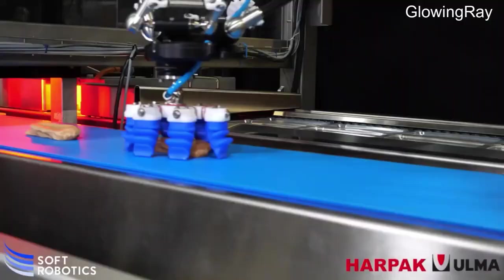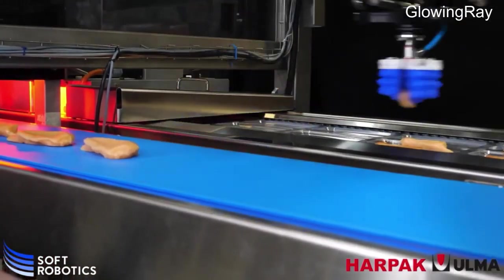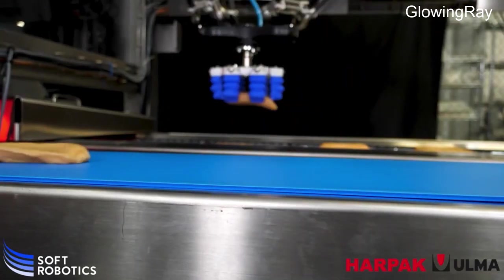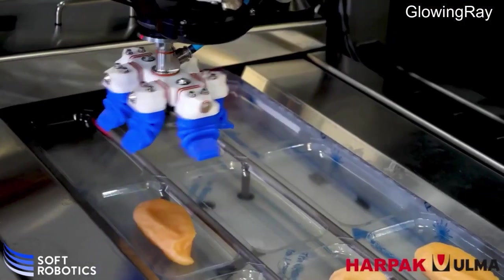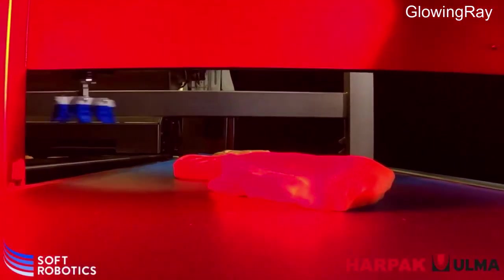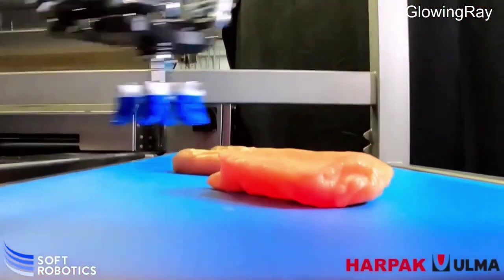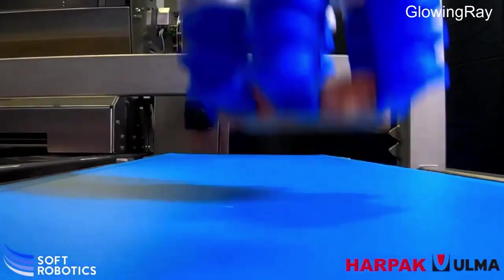Their robots are designed to work independently alongside human workers, offering an uninterrupted experience while maximizing profit, maintaining production quality, reducing risk, and creating new and sustainable business solutions. Overall, Soft Robotics is a pioneering company in applying soft robotics to solve real-world automation challenges in food production and retail. Their technology is enabling advances in gripping delicate items.